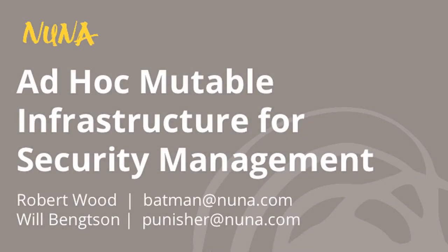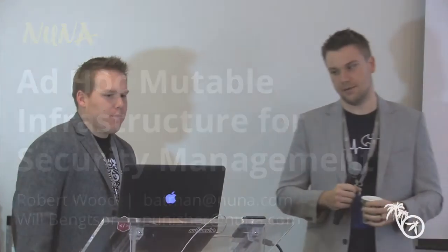All right. Thank you all for coming. My name is Robert Wood. This is Will Bankston. We work at a tech company up in San Francisco called Nuna Health.